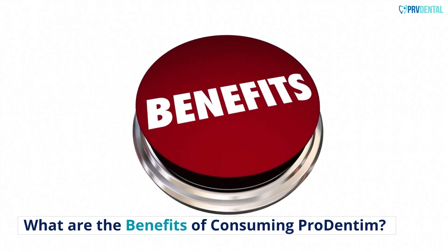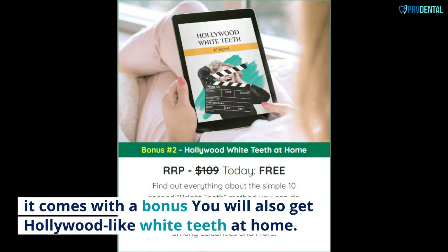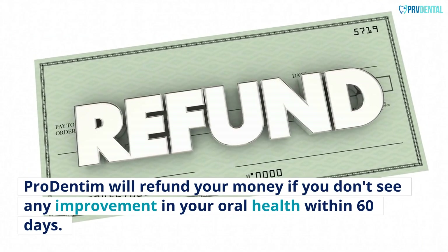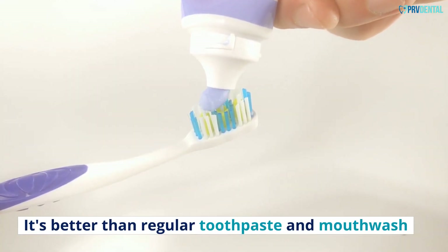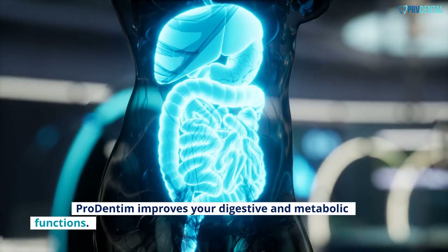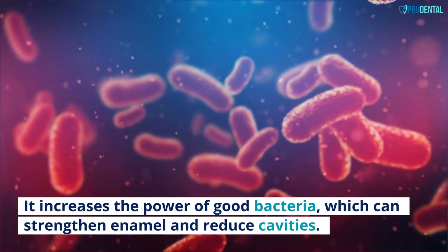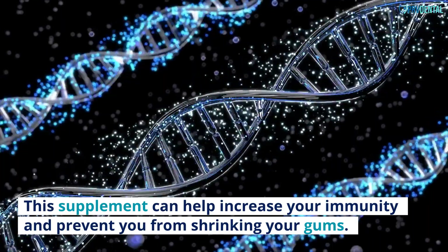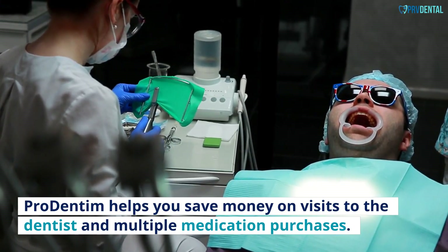What are the benefits of consuming Pro Dentum? You can get rid of bad breath in one day and achieve Hollywood-like white teeth at home. Pro Dentum will refund your money if you don't see any improvement in your oral health within 60 days. It's better than regular toothpaste and mouthwash. These chewable tablets are great for getting rid of bad bacteria and germs. Pro Dentum improves your digestive and metabolic functions. It increases the power of good bacteria, which can strengthen enamel and reduce cavities. This supplement can help increase your immunity and prevent shrinking gums. Pro Dentum helps you save money on dentist visits and multiple medication purchases.